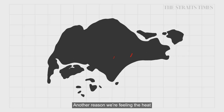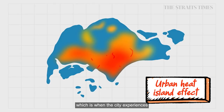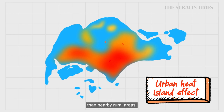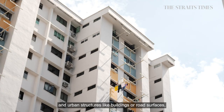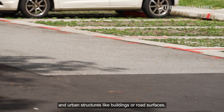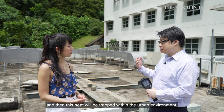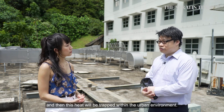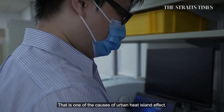Another reason we're feeling the heat is the urban heat island effect, which is when a city experiences much warmer temperatures than nearby rural areas. We have buildings all around us, and urban structures like buildings or road surfaces will absorb heat from the sun. This heat is then trapped inside the urban environment — that is one of the reasons that causes the urban heat island effect.